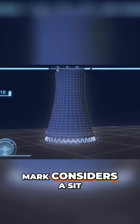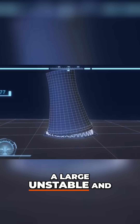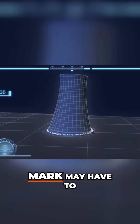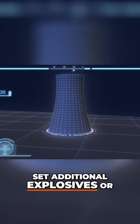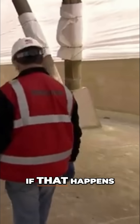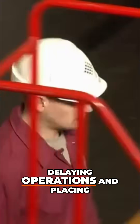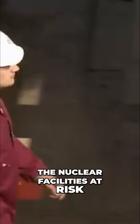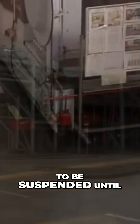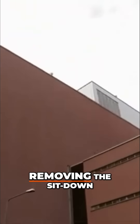Mark considers a sit-down to be a serious problem. In this scenario, a large unstable and unpredictable chunk of the tower will be left standing. Mark may have to send in additional explosives, or a construction crew might have to bring it down with machines. If that happens, the project will be considered a failure, delaying operations and placing the nuclear facilities at risk. Nearby operations would continue to be suspended until Mark is able to guarantee everyone's safety by removing the sit-down.